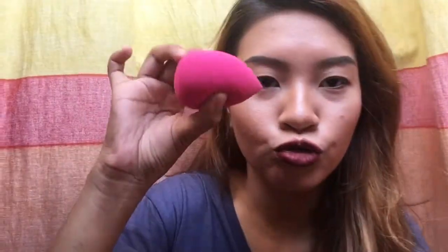For my beauty blender, I use BYS blending sponge. P299 pesos to. Actually maliit to nung binili ko, pero dahil binasa ko sya at hinugasan — kasi kailangan dump ang beauty blender para mas pack na pack yung finish ng foundation mo. So I love this. Malambut sya. And what I love about this is all around sya. Ito yung ginagamit ko for my foundation, concealer, and setting powder. So all in one. And I love the color. P299 pesos sya sa BYS.